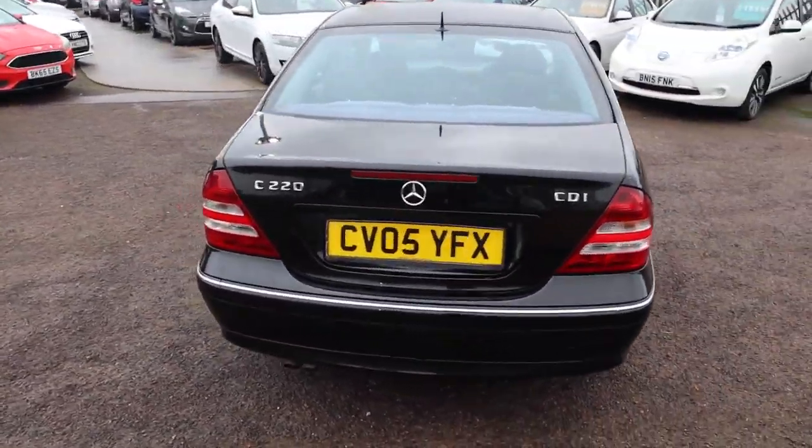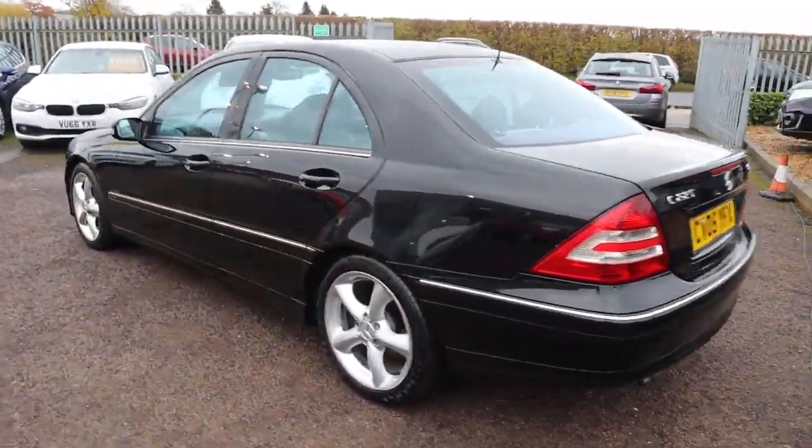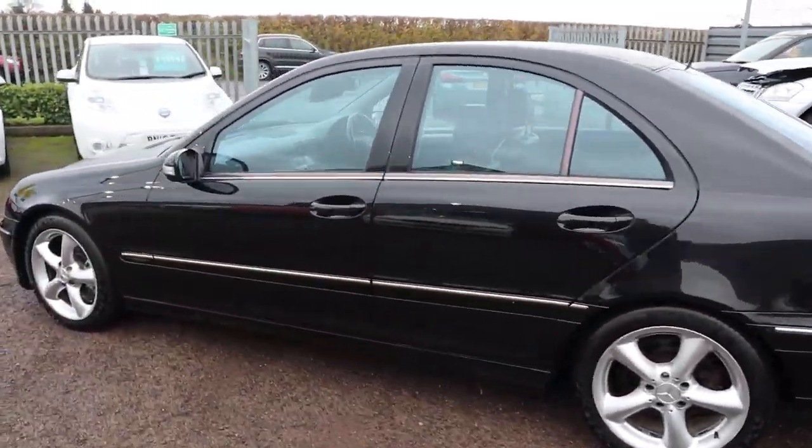This has done 128,000 miles, it's a diesel, it's automatic. I've driven this car, it drives very well, very tight.